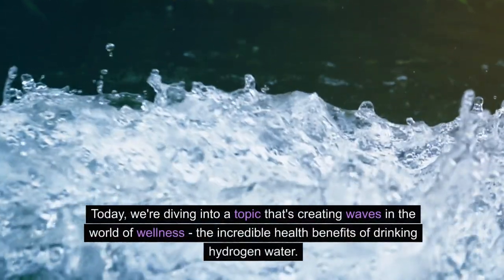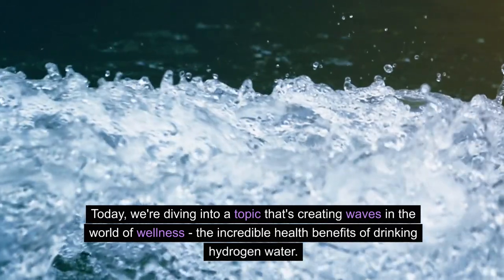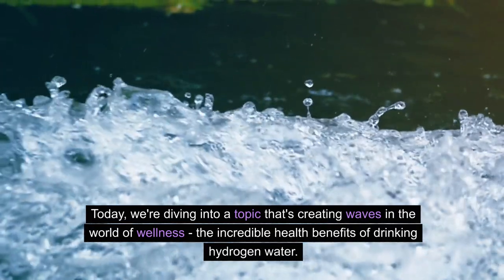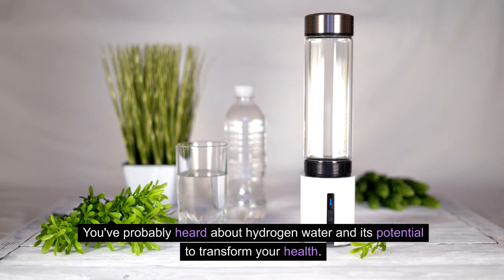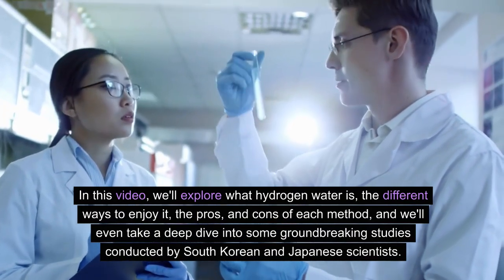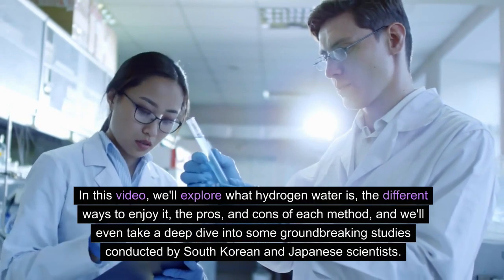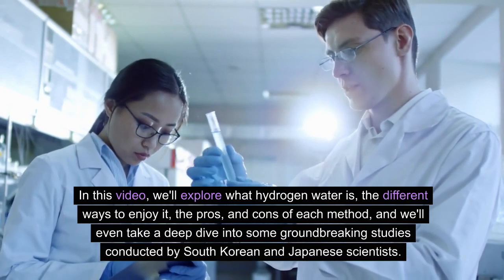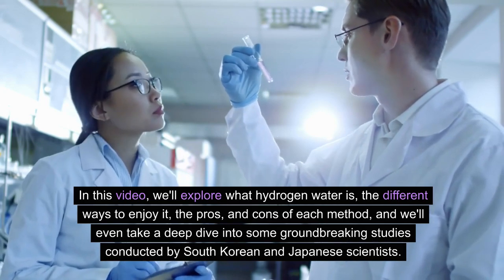Today we're diving into a topic that's creating waves in the world of wellness: the incredible health benefits of drinking hydrogen water. You've probably heard about hydrogen water and its potential to transform your health. In this video, we'll explore what hydrogen water is, the different ways to enjoy it, the pros and cons of each method, and we'll even take a deep dive into some groundbreaking studies conducted by South Korean and Japanese scientists.